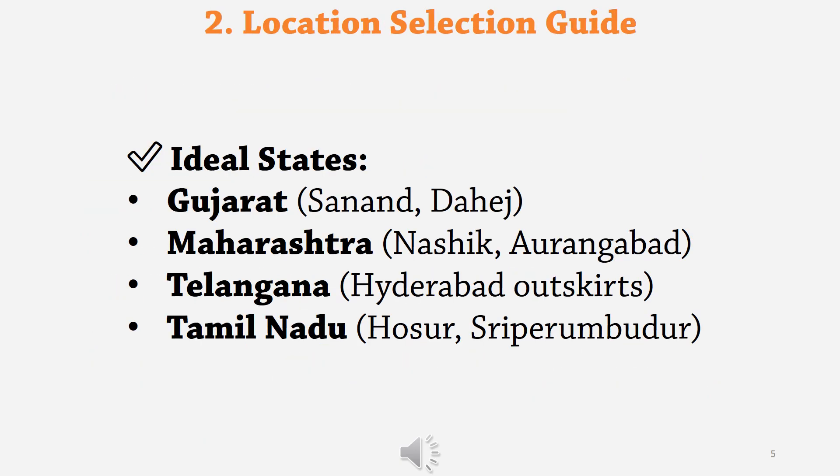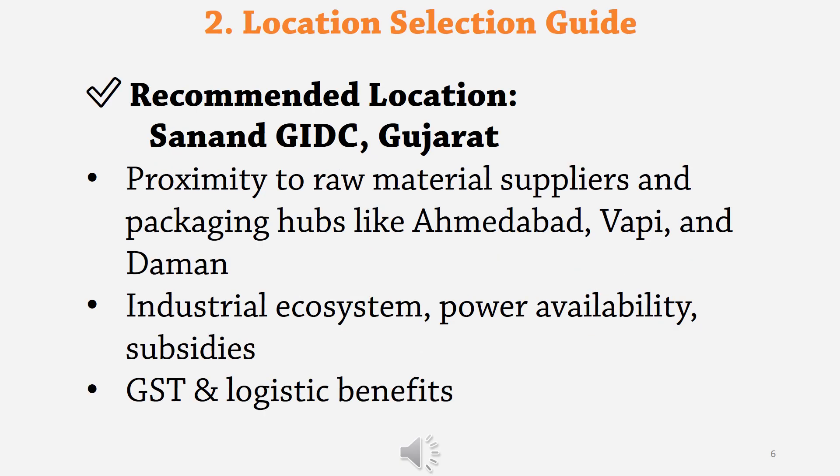Ideal states to set up a flexible packaging unit are Gujarat, Maharashtra, Telangana, and Tamil Nadu. Our recommended location is Sanand GIDC, Gujarat, because of the following reasons: proximity to raw material suppliers and packaging hubs like Ahmedabad, Vapi, and Daman; industrial ecosystem; power availability and subsidies; and GST and logistics benefits.